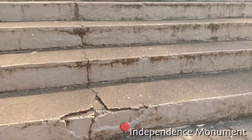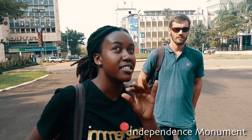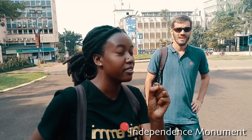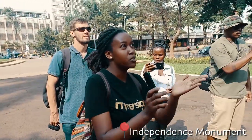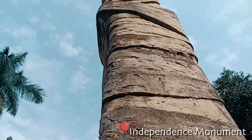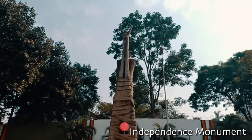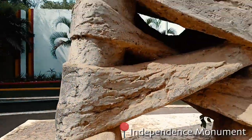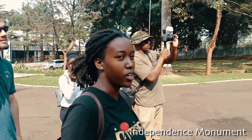Uganda got her independence on the 9th of October 1962. It's a symbolic monument. The woman holding the baby represents the old Uganda, and the wraps around her represent colonialism — as you go up, you realise it's unwrapping. The baby she's holding is the new Uganda.